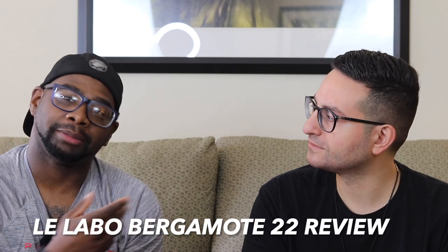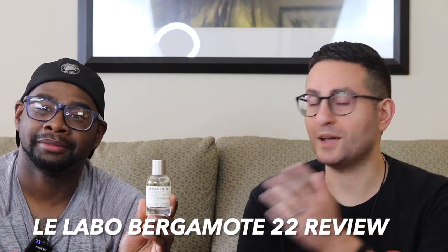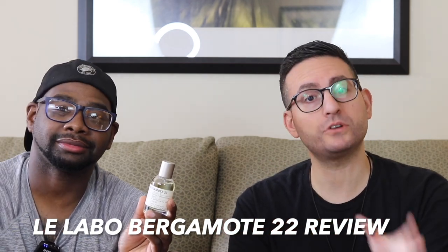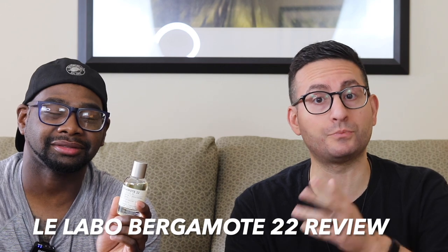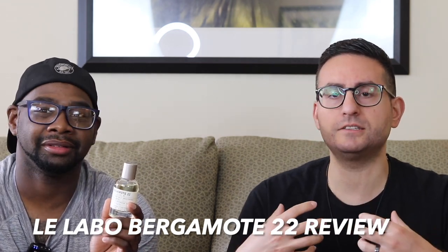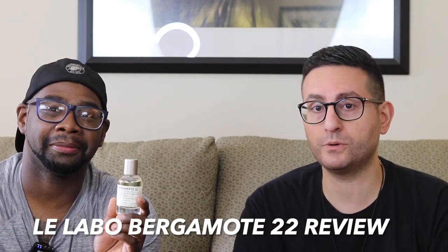Let Stephen tell a little bit how he feels about the fragrance, then I'll go over a note breakdown. So I personally love Bergamot 22. It was one of the first fragrances I purchased from Le Labo — I think my order was Oud 27, Patchouli 24, and then Bergamot 22. It was right around that time when I was like, okay, I need something that is very versatile, very wearable, something that has a mass appeal to it.